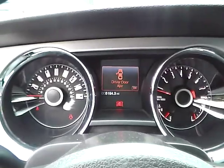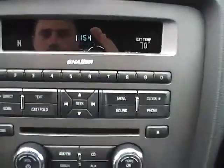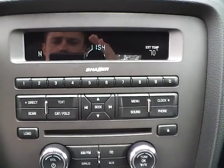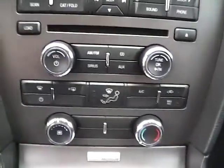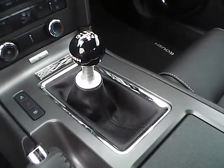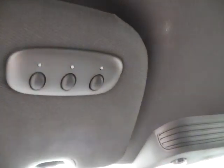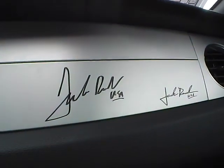We have a nicely lit up gauge cluster. As for the center console, we have AM FM radio with CD changer and Sirius satellite capabilities. We have climate controls. This is a manual transmission vehicle. We also have a universal garage door opener, as well as Jack Roush signatures.